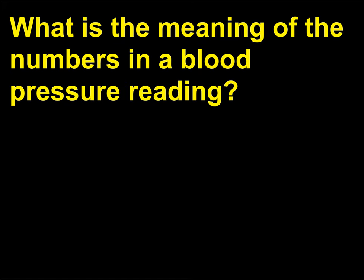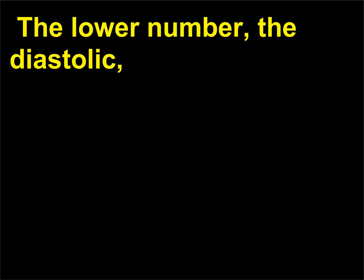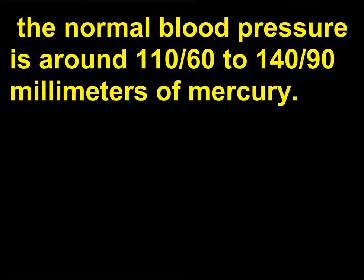What is the meaning of the numbers in a blood pressure reading? When blood is forced into the aorta, it exerts a pressure against the walls, referred to as blood pressure. The upper number, the systolic, measures the pressure during the period of ventricular contraction. The lower number, the diastolic, measures the pressure when blood is entering the relaxed chambers of the heart. While these numbers can vary due to age, sex, weight, and other factors, the normal blood pressure is around 110/60 to 140/90 millimeters of mercury.